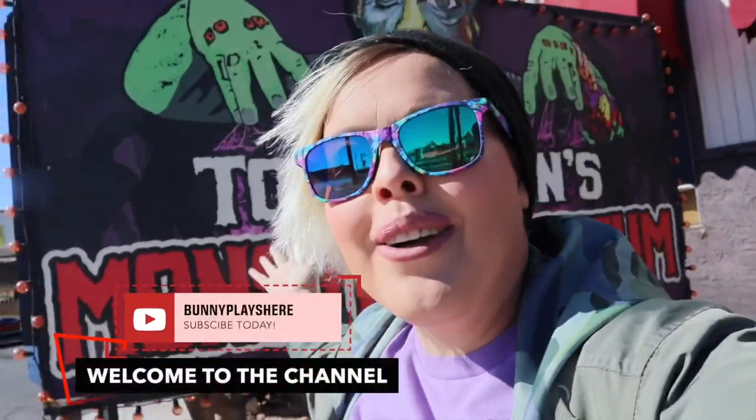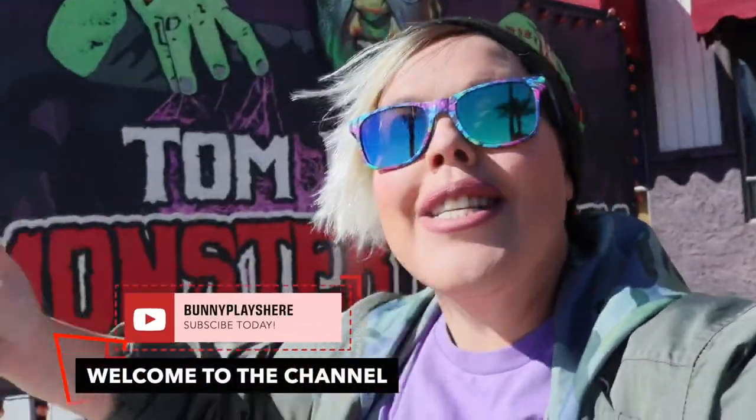Hello adventurers and welcome back to my channel. Today we are in Boulder City, Nevada and we are going to Tom Devlin's Monster Museum. This is something that I've been really excited to do while I'm in the Vegas area because this place is absolutely awesome — I've seen it on a couple of videos and I had to come.